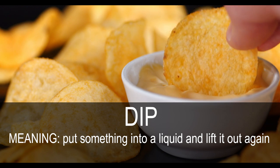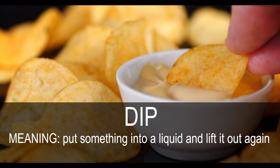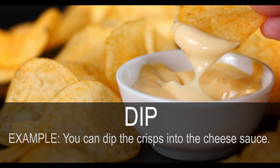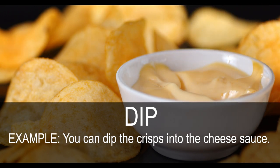Dip. Put something in a liquid and lift it out again. You can dip the crisps into the cheese sauce.